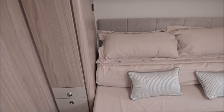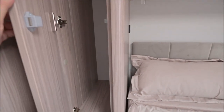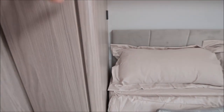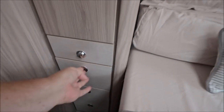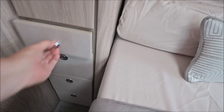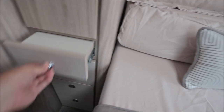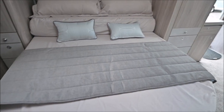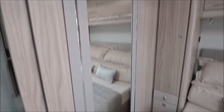The wardrobe here is a little bit small — they usually are, but this is quite small. It'd be alright for my stuff because I travel light. As I said, it's the wife that needs a bigger wardrobe. There's a little shelf to put your cup on. Big mirror there — I like a big mirror — and the lights above it.